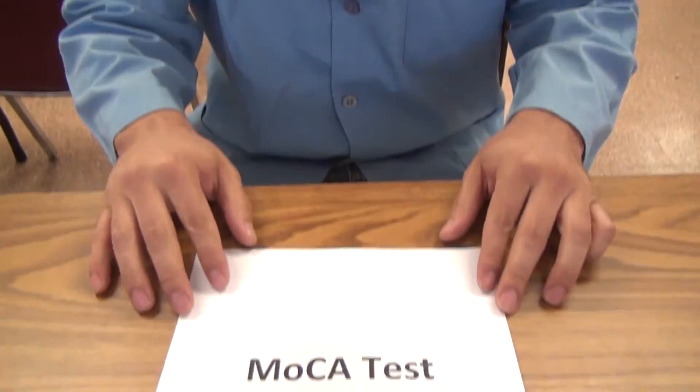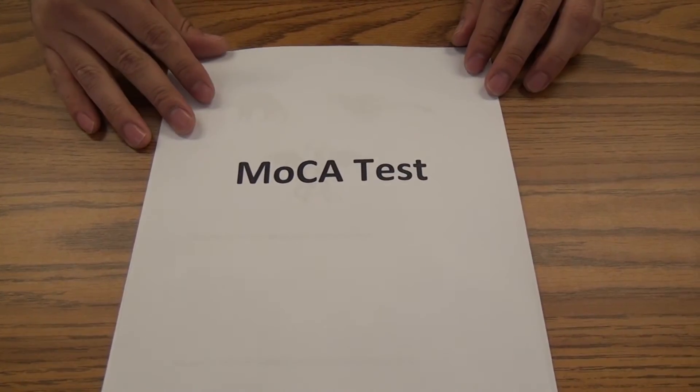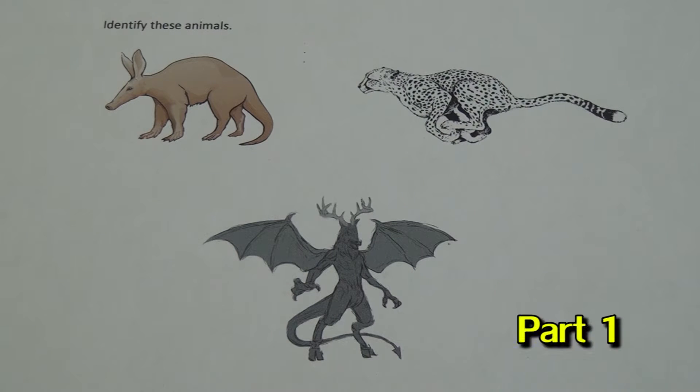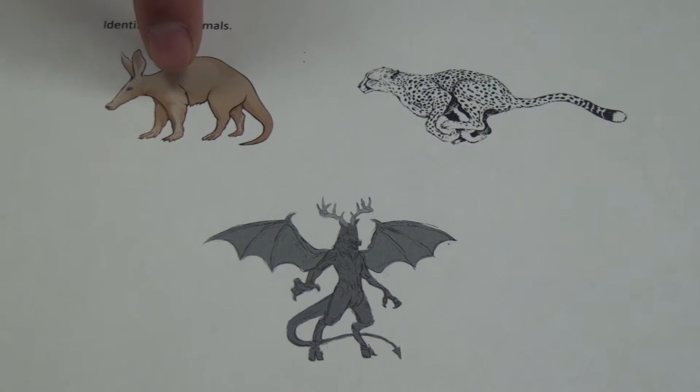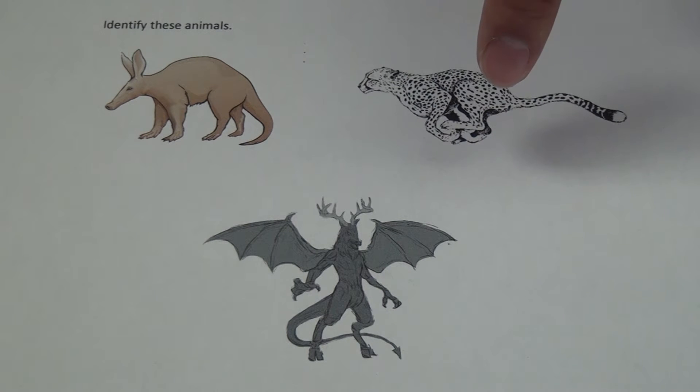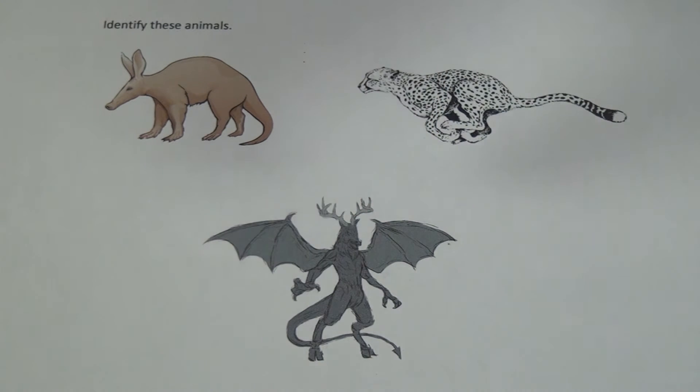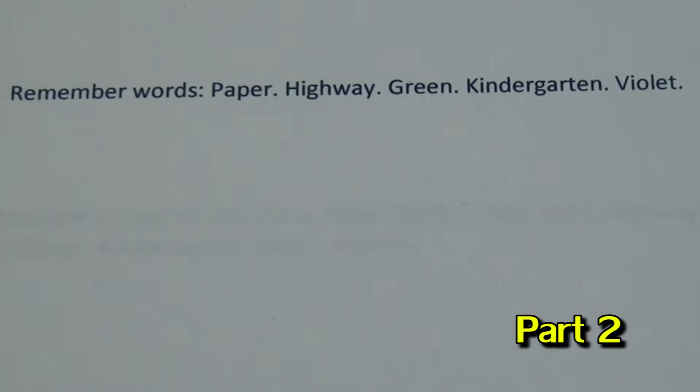Let's get started, shall we? For this MOCA test, the first thing we will do is try to identify these animals. Do you see anything that looks familiar? Can anyone tell me what this is? The following animal — this one might be a little difficult, especially if you're not from the New Jersey state area. Can anyone identify that?